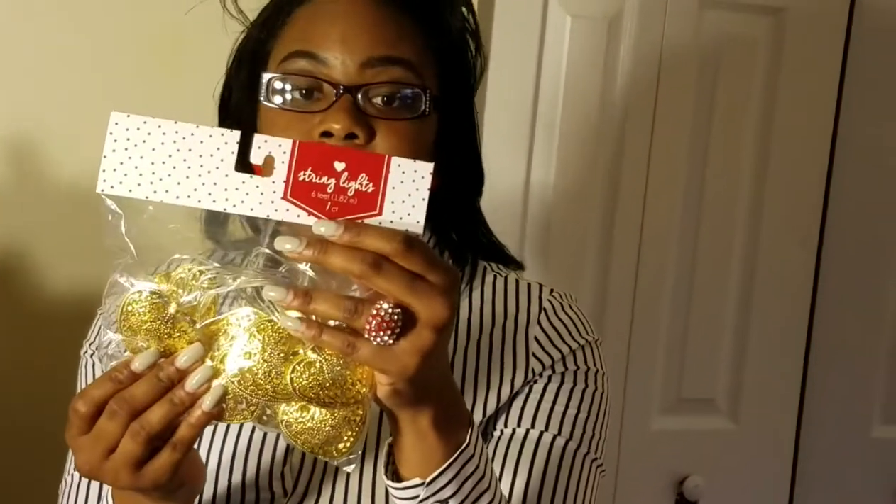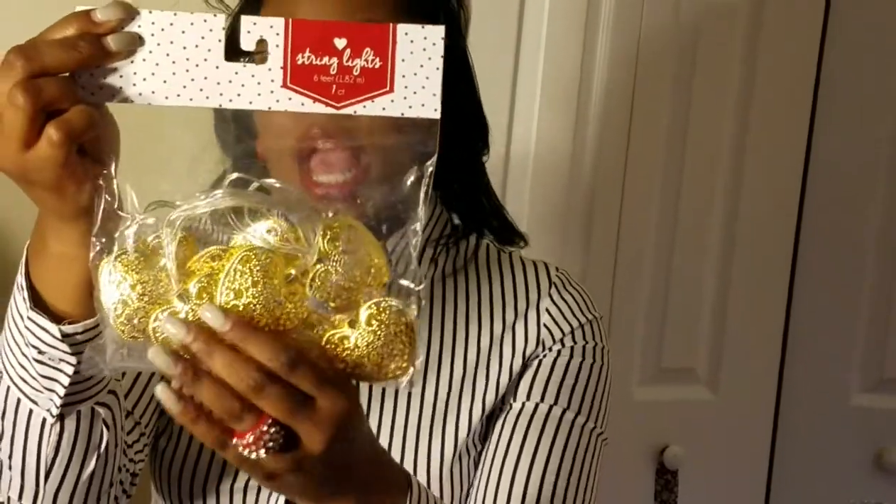The third item I got was the hanging lights. I think these are pretty cool and I'm going to try to use them in my beauty room. They have hanging heart lights and it was five dollars — kind of expensive but definitely worth the buy. It comes with no batteries included; it's a battery pack that takes just two double-A batteries.